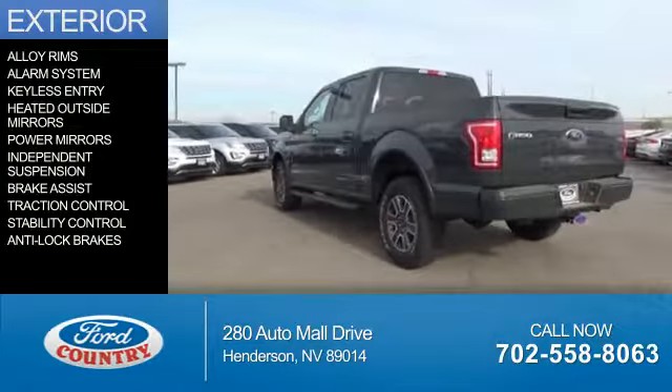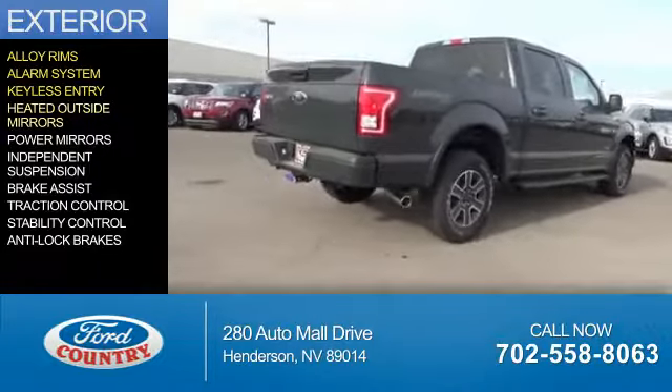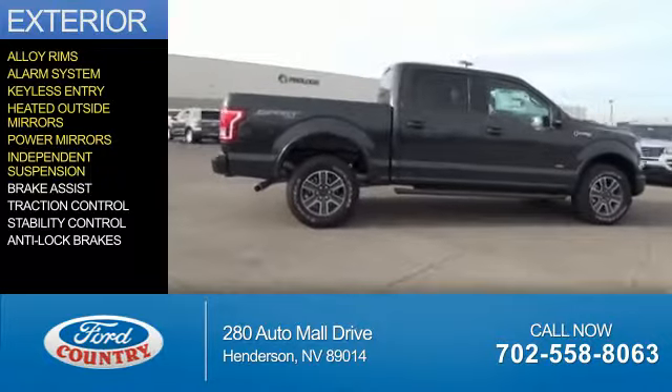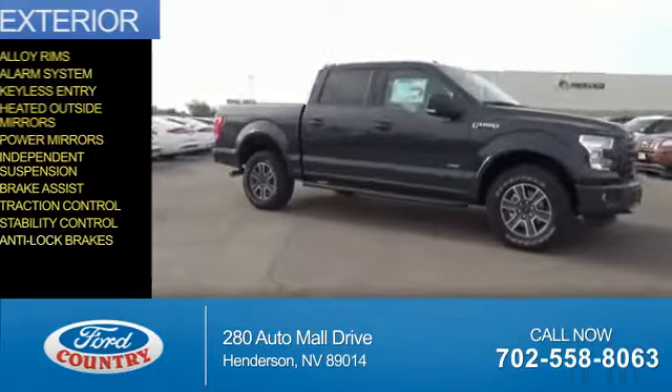The features include alloy rims, an alarm system, keyless entry, heated outside mirrors, power mirrors, independent suspension, brake assist, traction control, stability control, and anti-lock brakes.